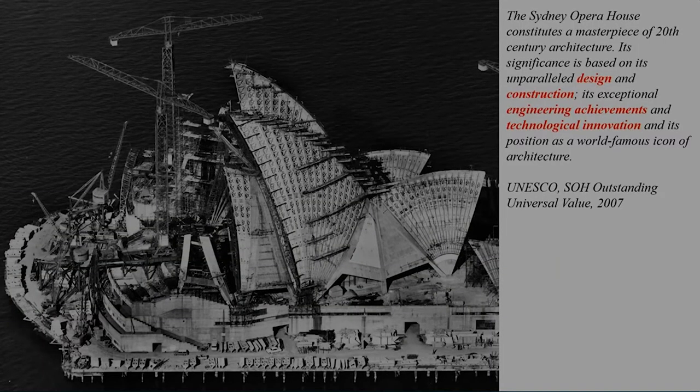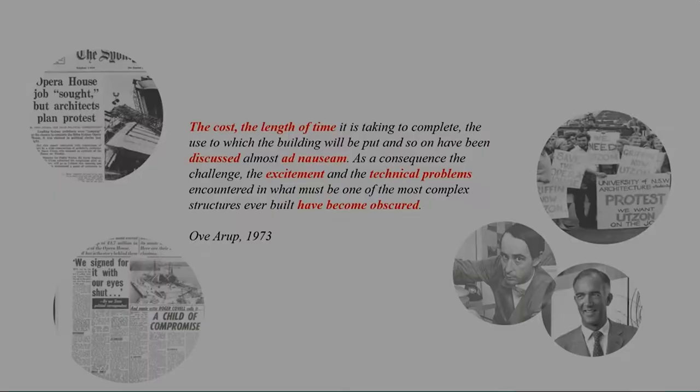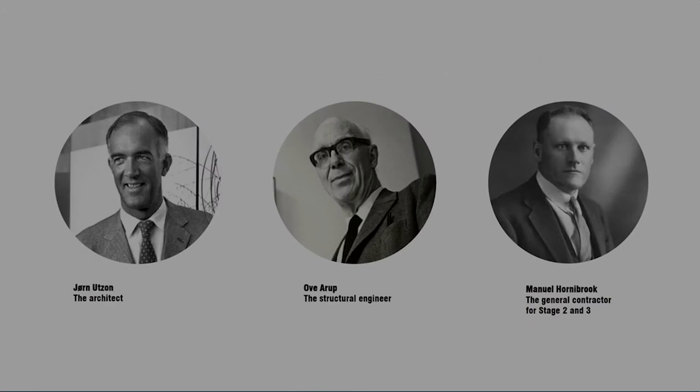When you read the statement on why the Sydney Opera House is a World Heritage site on the UNESCO website, you can identify not only the word 'design,' but you can appreciate that UNESCO recognized the significance of the building relies also in the construction process and the engineering achievements. Despite this statement, the contribution of the general contractor Hornibrook is often overlooked in the appraisal of the heritage values of the Sydney Opera House.